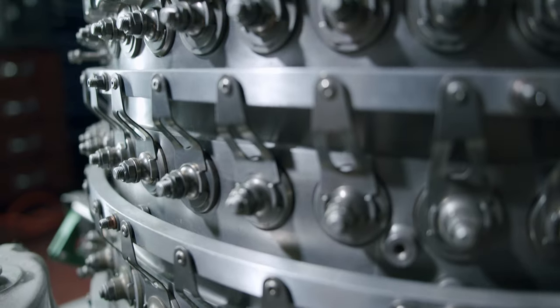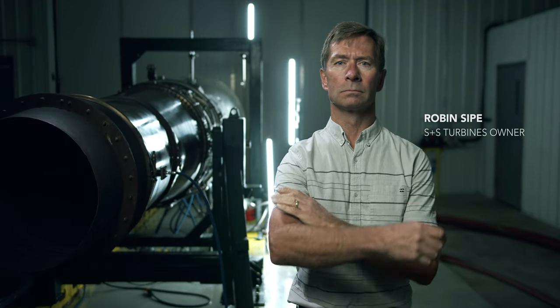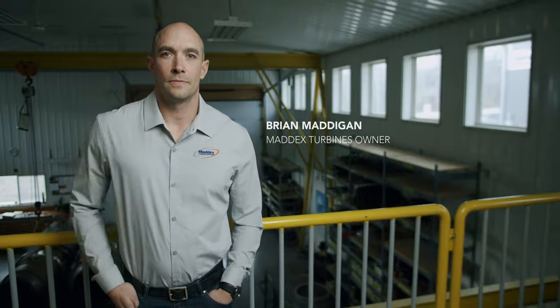They say machines are valued as the sum of their parts, but we believe there's a lot more to it than that. S&S and Maddox turbines, taking you forward.